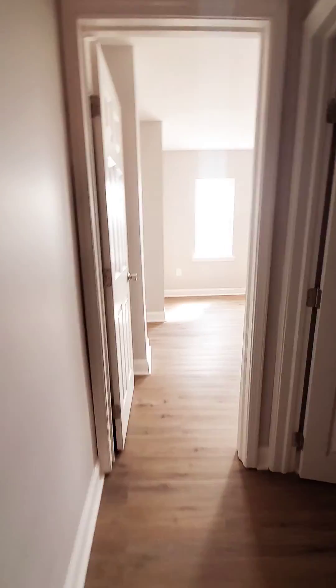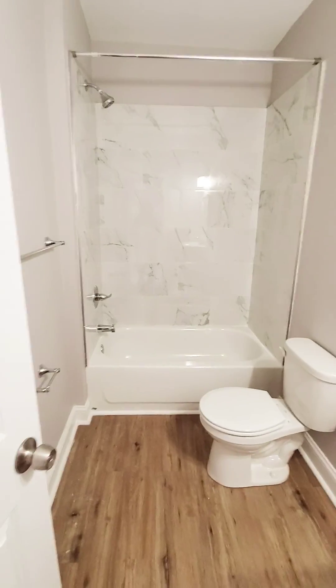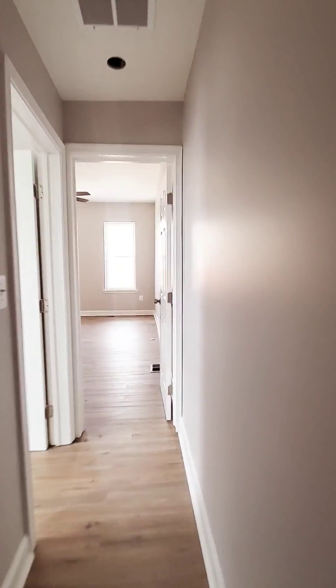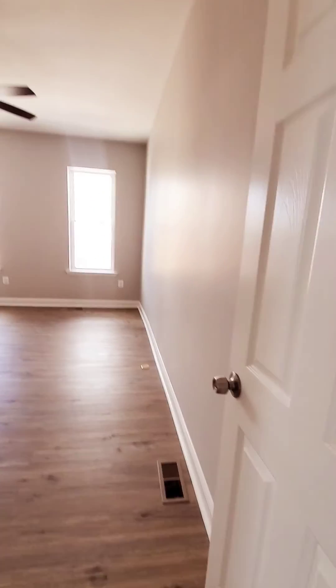Up to the second level — to the right we have your first bedroom with a closet. We have your full bath. Then we have bedroom number two and bedroom number three, along with a roof closet.